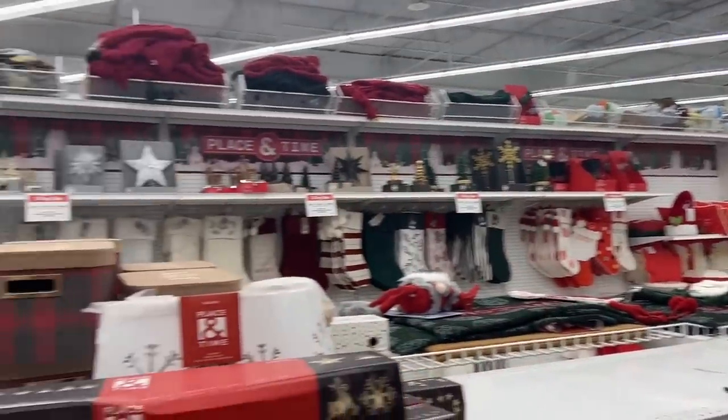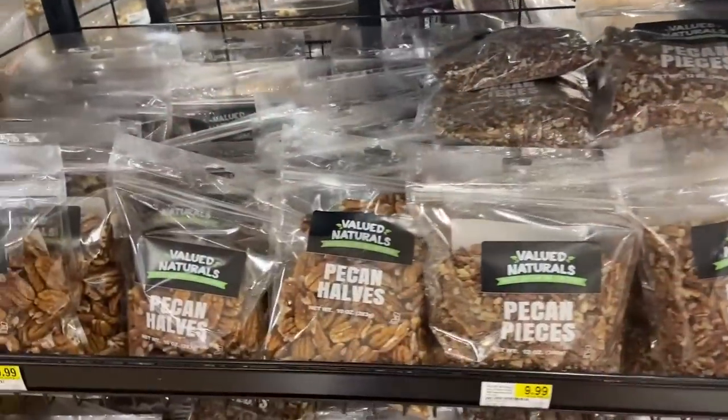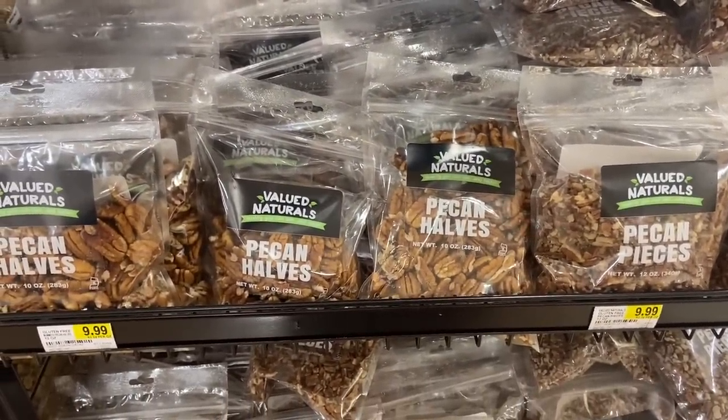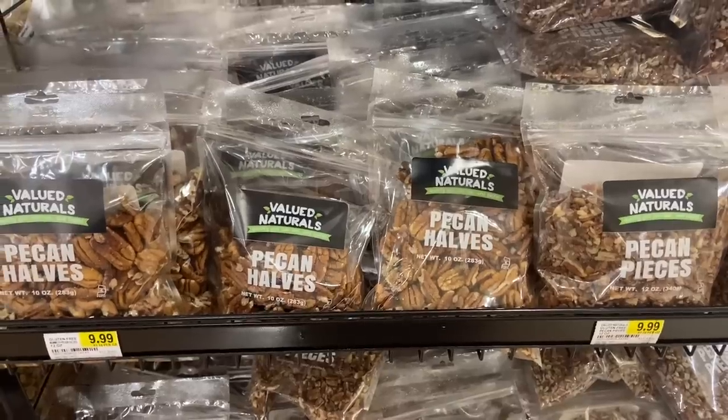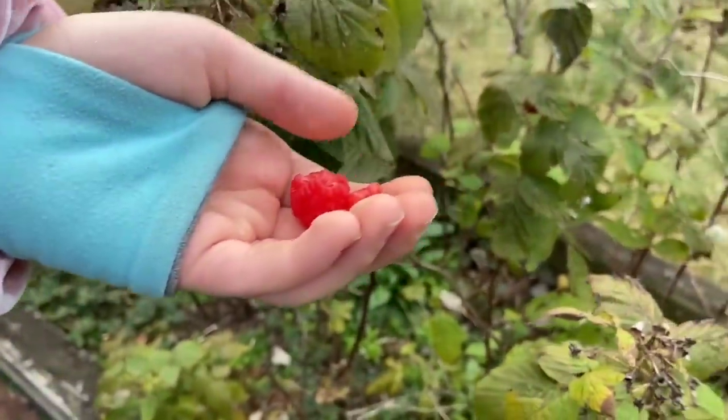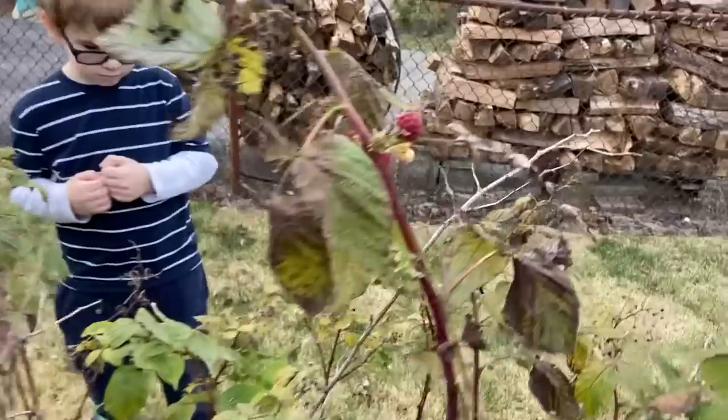Afterwards I went to the grocery store to stock up for Thanksgiving. I picked up a variety of nuts — I'd like to do some toasted and spiced nuts. I just spied a bunch of red raspberries and just ate one.